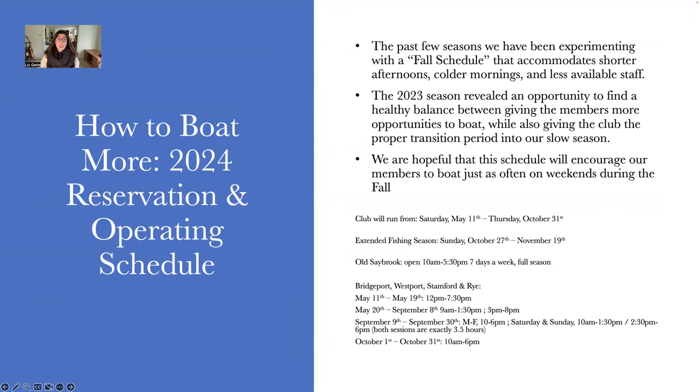Moving on to our reservation and operation schedule. In the fall of 2023, we mostly switched in early September to a one-session-per-day schedule from 10 AM to 6 PM. We did get feedback from members that it was more difficult to boat with this schedule. So it revealed a great opportunity to find a healthy balance between giving members more opportunities to boat than in 2022 and 2023, while also giving the club a proper transition into our slower season. We're hopeful the 2024 season schedule will encourage members to boat just as often on weekends during fall as during high season.